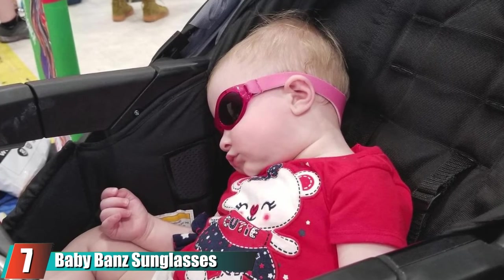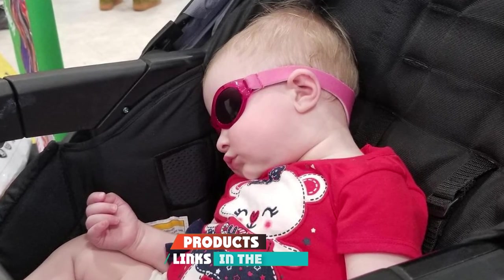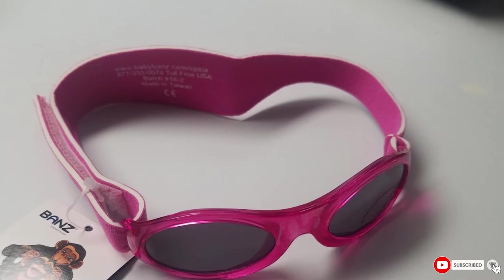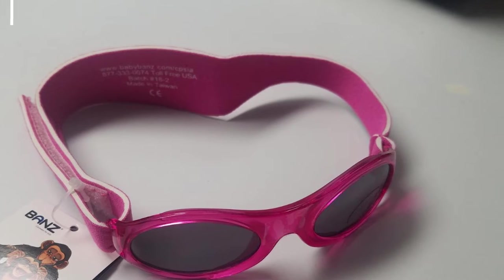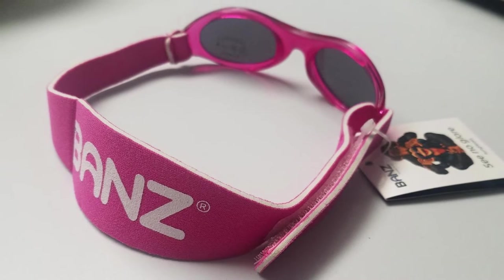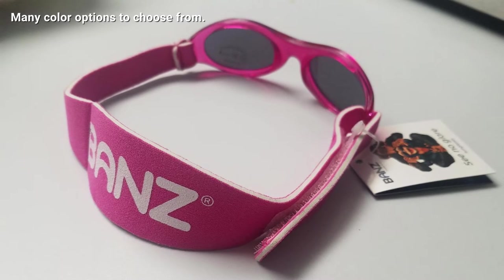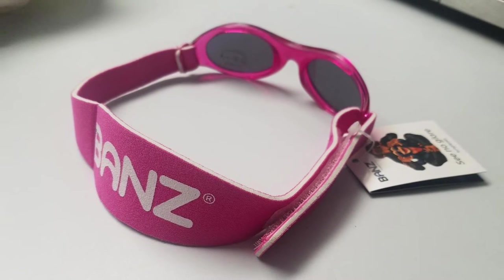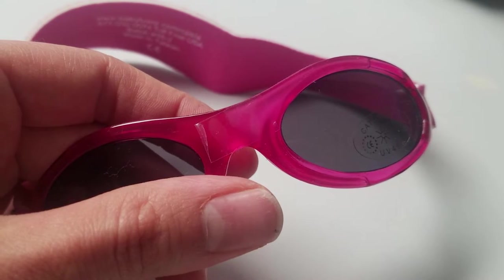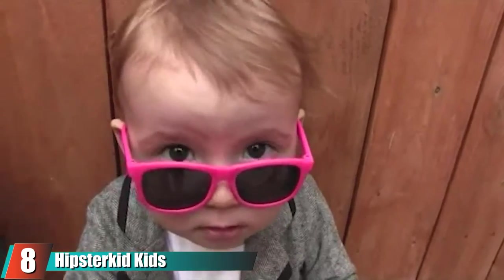At number seven we have Baby Bands Sun Visor Infant Sun Protection. These classic baby shades have a band that wicks moisture away from your little one's head for comfort. The polycarbonate lenses are shatter-resistant, and the nose and brow have built-in silicone to help prevent slippage. All materials are free of harmful toxins, and Baby Bands offers a one-year breakage guarantee — if the frames or strap break within the first year, you'll get a replacement pair. There's also a huge selection of colors available.